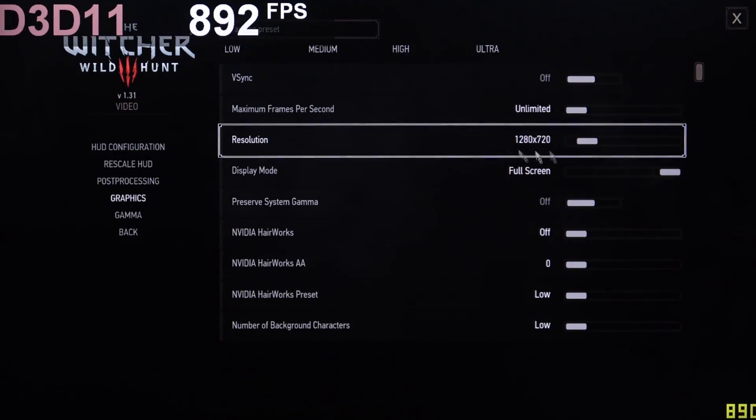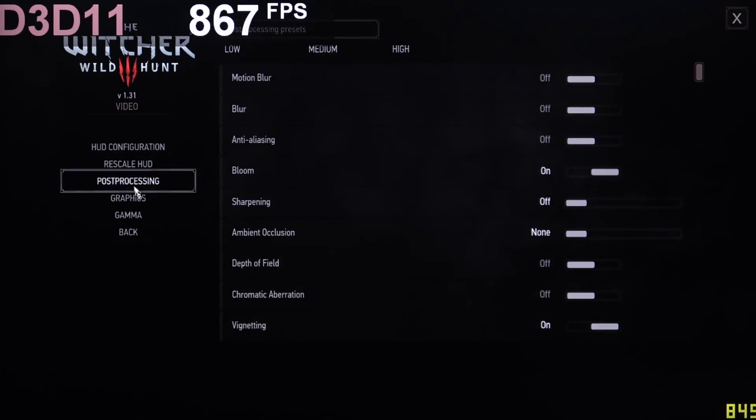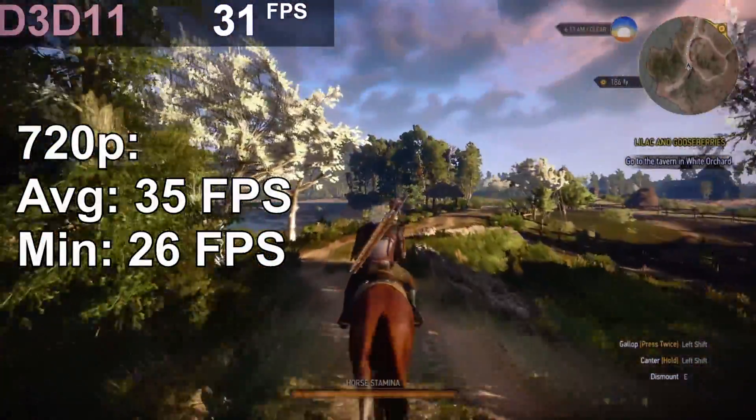And now to the final game of my test run — The Witcher 3. 720p of course, low preset and low for post-processing too. This game is running at 35 FPS on average, and just imagine the decrease if we get into some fights.